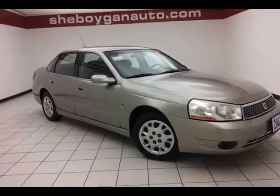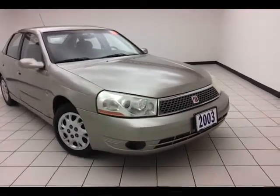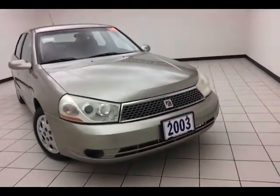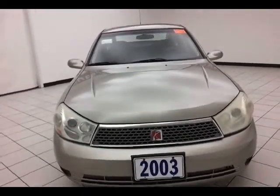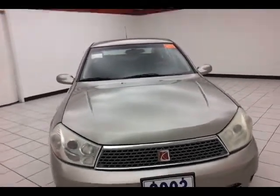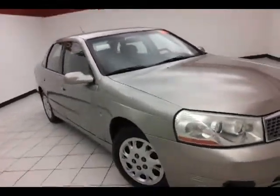Today we have a 2003 Saturn L200, stock number B2171B. 120,000 miles on this two-owner local trade with a clean AutoCheck history report. Pewter in color. The L200 is in the mid-size car class.